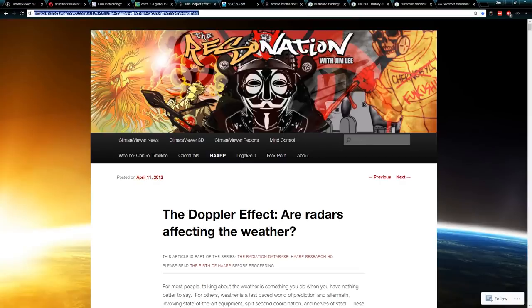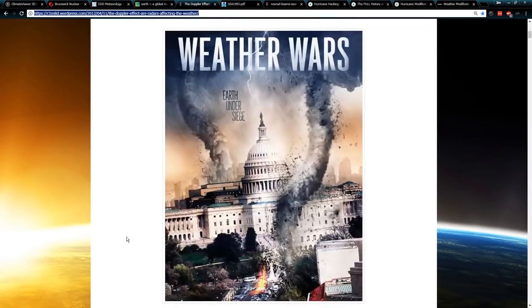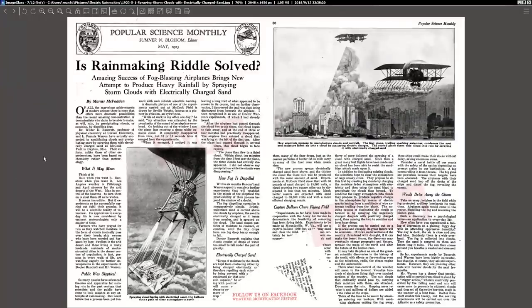This is my old blog from April 11, 2012: 'The Doppler Effect — our radar is affecting the weather.' The reason I got into this sort of thing is because at the time Dutch Sense was talking about something called HAARP rings, and I wanted to research it all. I found out a lot of things about NEXRAD radar, and this actually has a very long history.